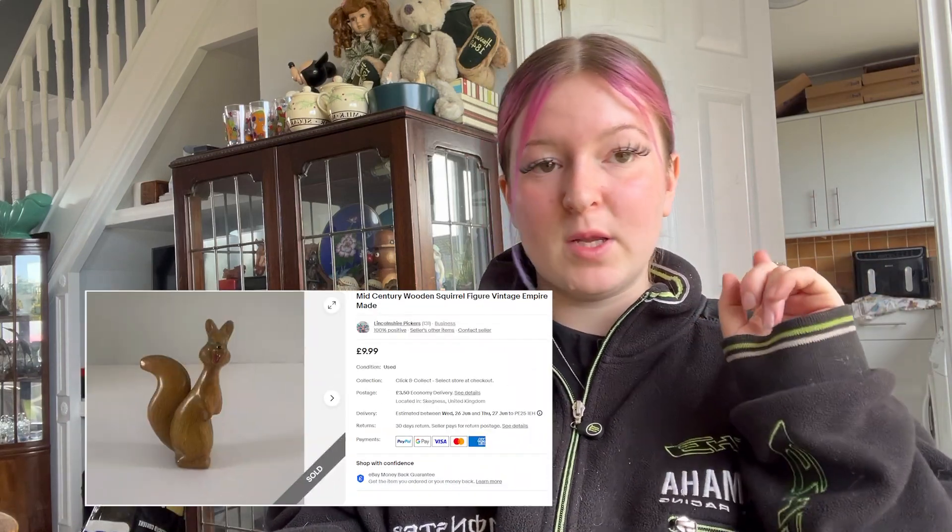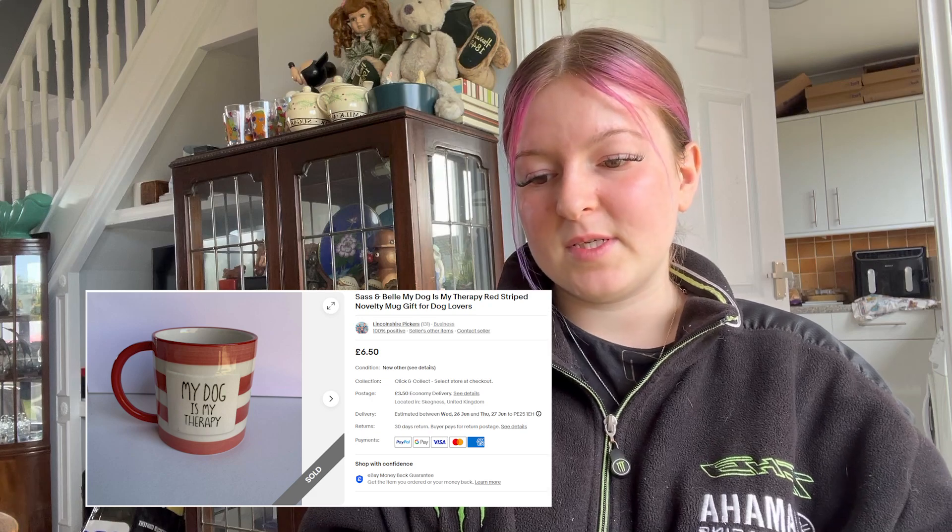The same buyer also bought a little wooden squirrel figure — that was £7.99 plus £3.50 postage. Another mug: 'My dog is my therapy' mug, which is such a mood. That went for £6.50 plus £3.50 postage. It's so cute.